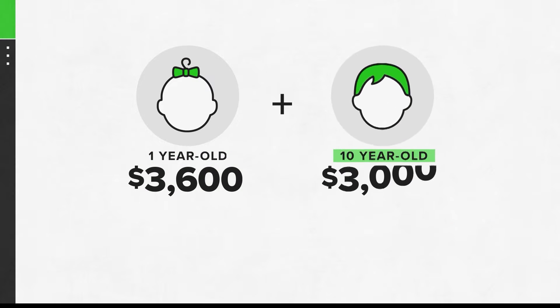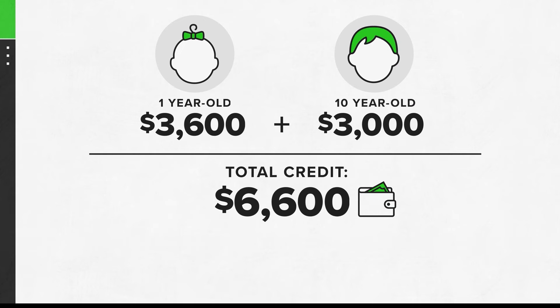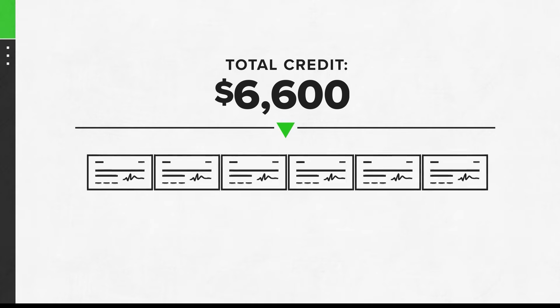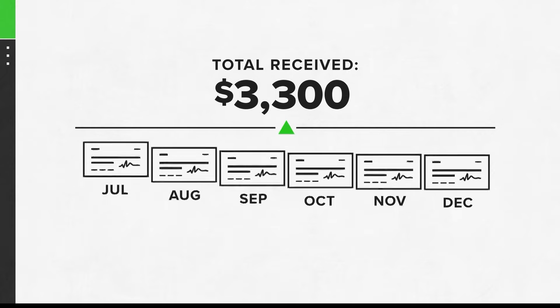Here's how the monthly payments worked. The IRS looked at each taxpayer's info and estimated how much total credit you should get in 2021 based on how many kids you have. Then they split that amount up into monthly checks. But those payments didn't start until July, meaning you only got six checks last year — or half of the total amount you're owed.